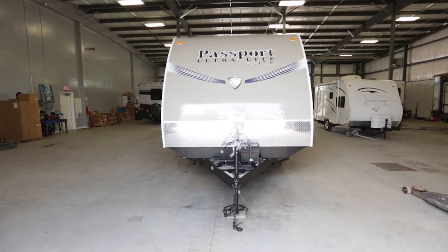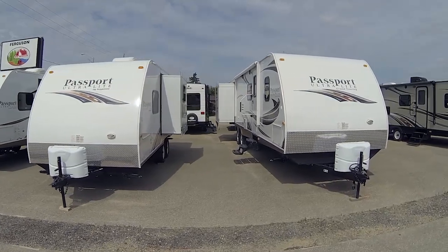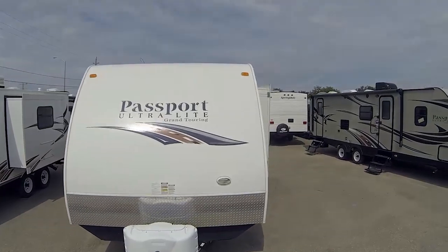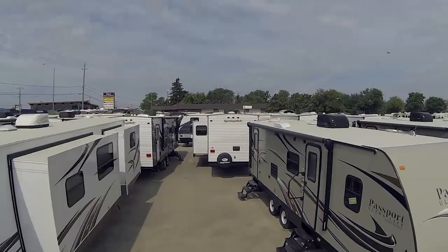When somebody purchases a new RV, we go through the PDI phase through the shop and make sure that the brakes and no gas leaks and just things like that, so it ensures the safety for the customer when they're out on the road. Any unit that's sold here at RV World, whether it be new or used, the client gets a two and a half to three hour walk-through to show them how to use all the systems in the unit.